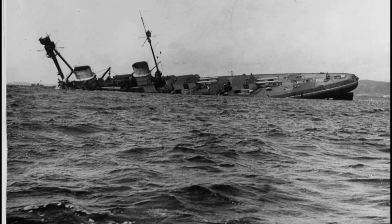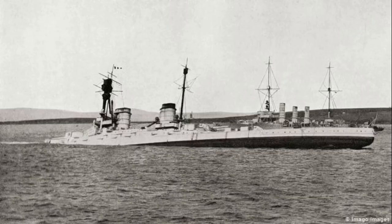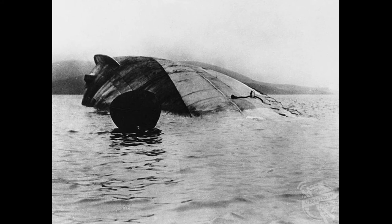Very soon the great German dreadnoughts began slipping below the shallow waters. The Grand Fleet had gone out for exercise that morning and was now hastily speeding back to try and salvage something of the scuttling before it was too late.